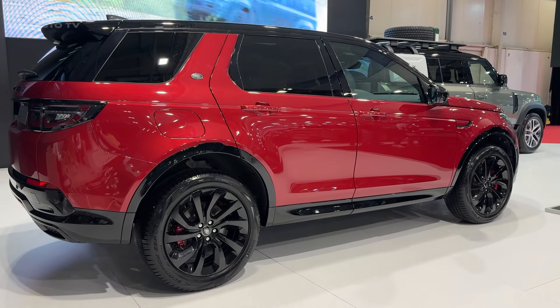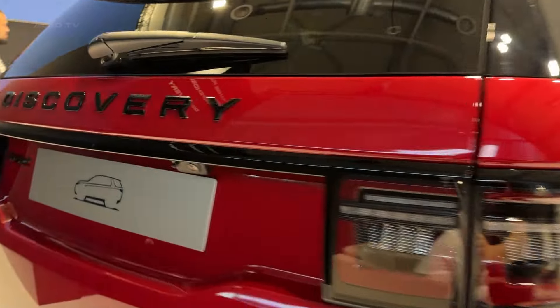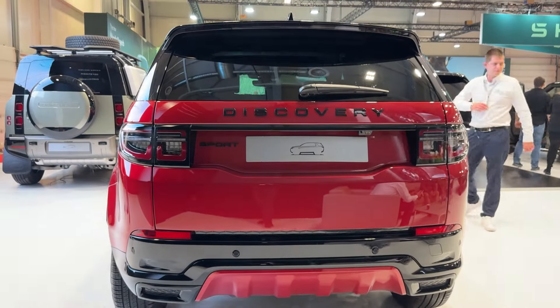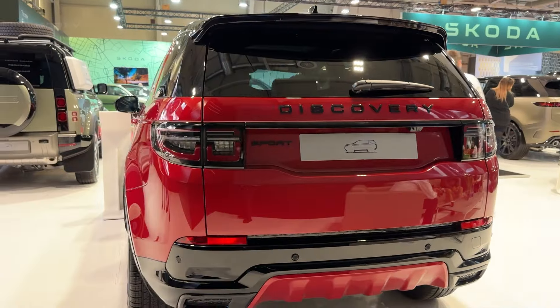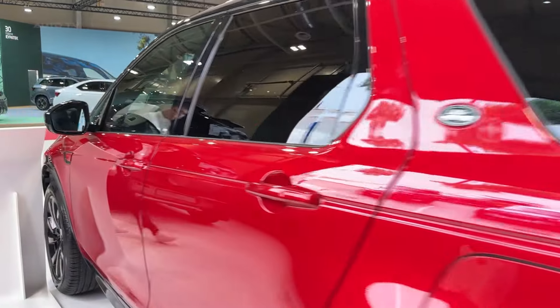Pop the hood, and you'll find a turbocharged 2-liter 4-cylinder pumping out 246 horsepower. Now, I know what you're thinking — that doesn't sound like much. But here's the thing, it's not about the numbers. On the road, this engine feels smooth and responsive, especially when paired with the 9-speed automatic transmission. Whether you're merging onto the highway or climbing a dirt trail, there's always power when you need it.